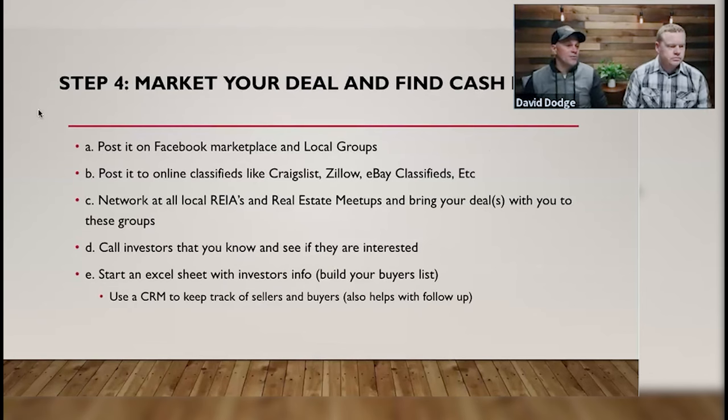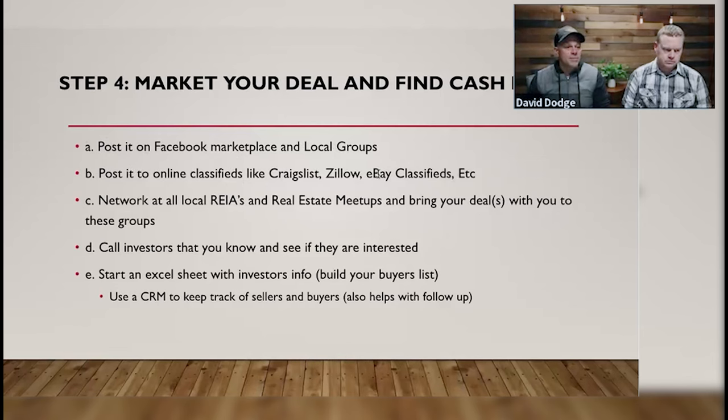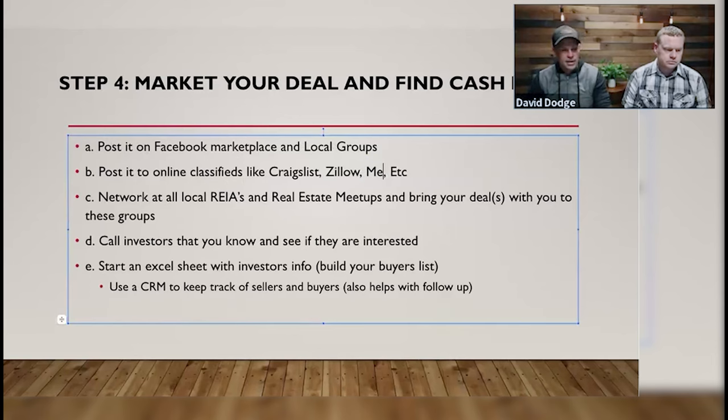Step four: market your deal and find cash buyers. This is actually the easiest part. When I say 'deal,' I mean a property under contract — the inventory I talked about earlier. We're going to post that property and its contract for sale on Facebook Marketplace, local Facebook groups, Craigslist, Zillow, and meetup.com. Facebook Marketplace and local Facebook groups are really going to be the best place to start. You're also going to network at your local RIA clubs — real estate investment associations — and go to your local meetup groups. Bring your deals — printed out — and give them to people at the group who are interested.